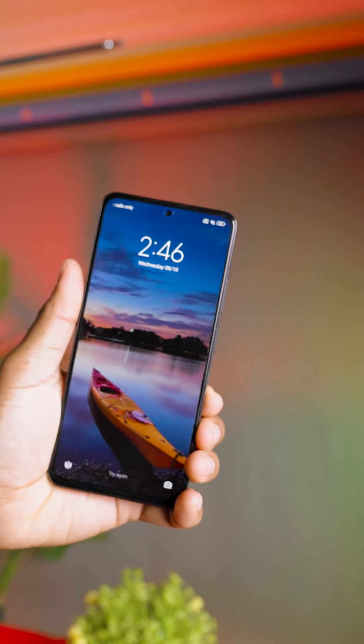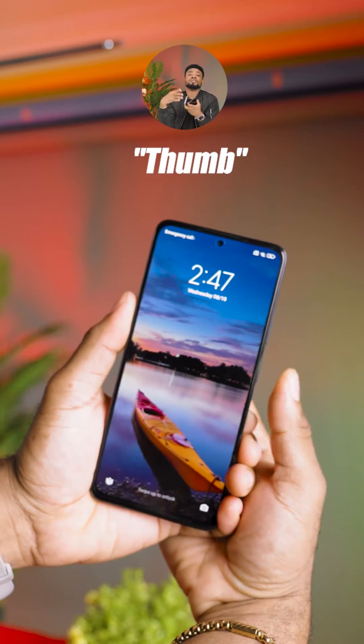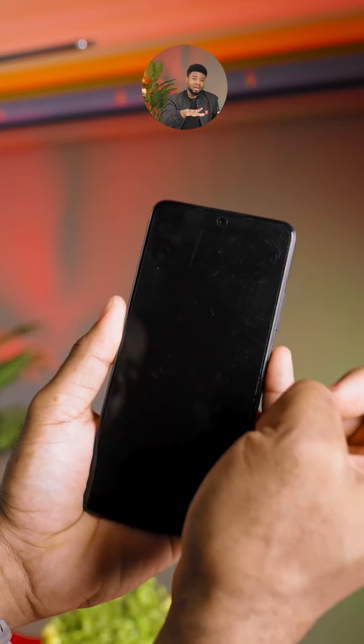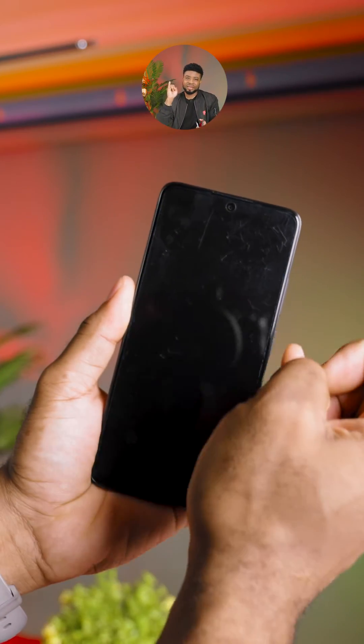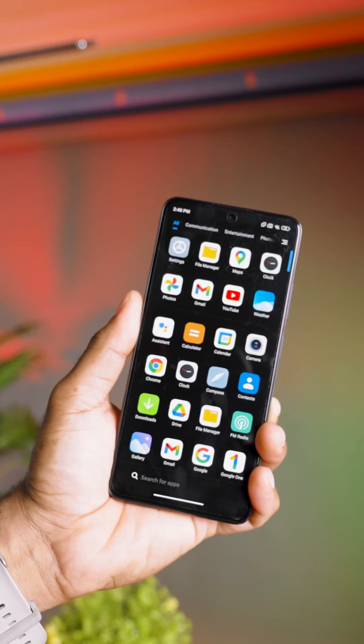Once you're done with the setup, simply lock your phone. If you use your original fingerprint — like my pointer finger — it should open the first profile or space. And when I use the other fingerprint, which is the pinky, it should open the second space and you would see a brand new space for your apps.